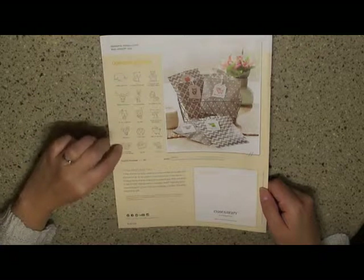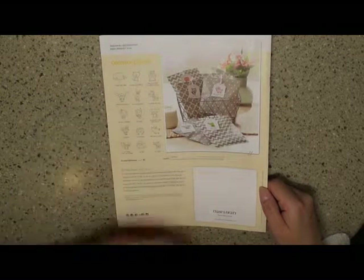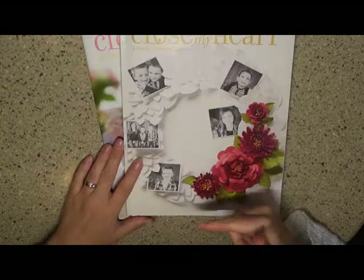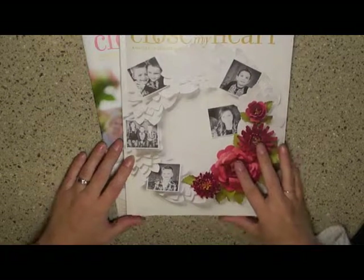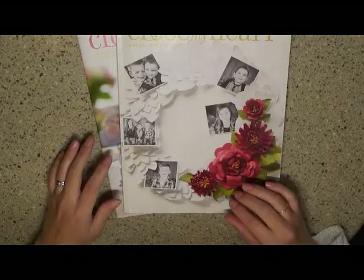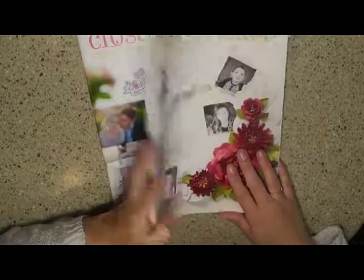Depending on the size of the stamps, I'll do cards, but I could imagine some beautiful background pages with that too. If you want either of these books or catalogs, go to Close to My Heart — hellotarina.ctmh.com — and contact me at the bottom. Let me know that you're interested in having either one of these, whichever one you would like, and I will get those out to you in the mail.